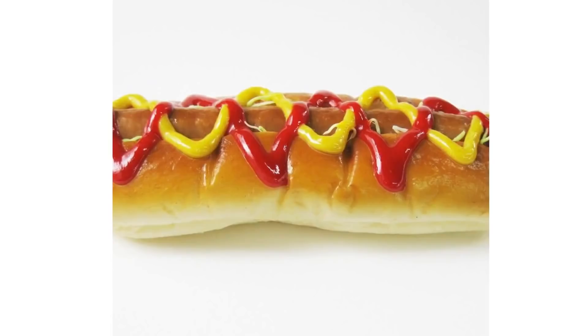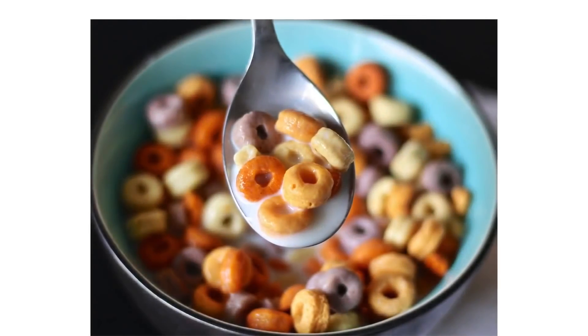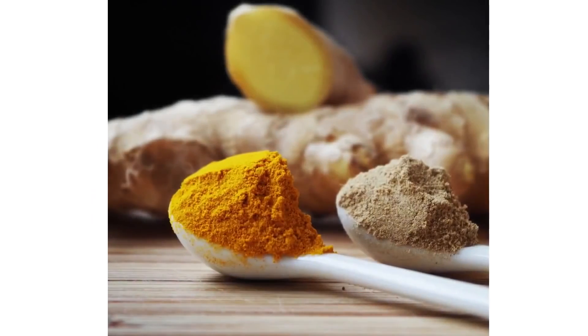Avoid processed foods like hot dogs, cookies, potato chips, dried fruits, ketchup, instant noodles, etc. Processed foods contain chemicals like artificial food colorings and also chemicals like potassium bromate. These processed foods are also high in salt, sugars, and trans fats which would worsen the symptoms of PCOS. Add anti-inflammatory spices like mint, cilantro, turmeric, cinnamon, and basil.